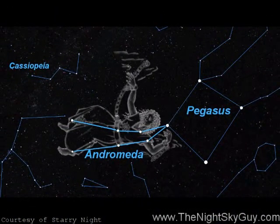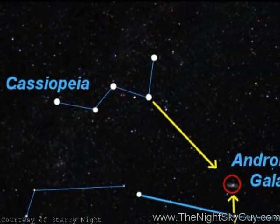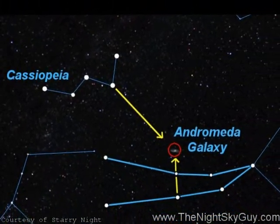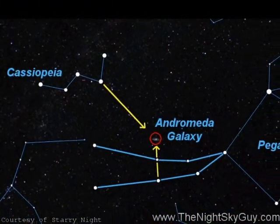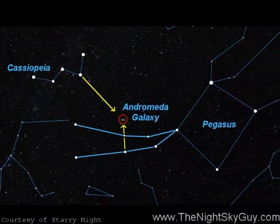The easiest route to finding a record holder in Andromeda is by first tracking down the bright neighboring constellation Cassiopeia. It dominates the high eastern sky early in the evening this time of year. Take the right side of this lopsided W and use it like an arrow pointing downwards to the lower right.